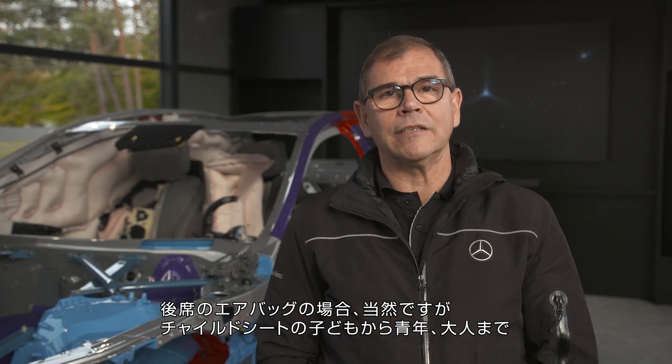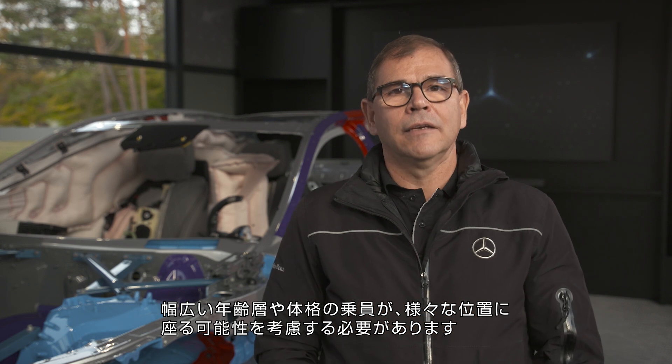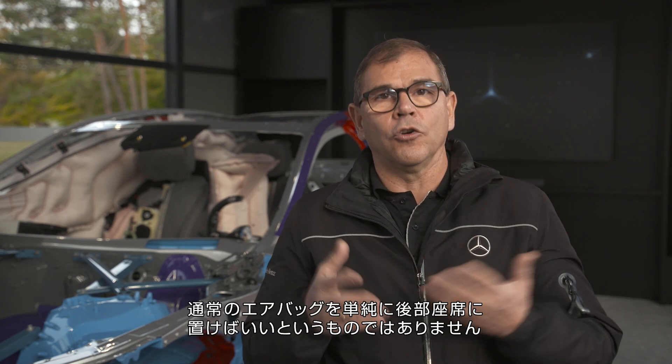The rear seat airbag seems very obvious, but if you consider who is sitting in the back, there can be many types of passengers — from the child in a child seat, through an adolescent, an adult, in all different kinds of positions. So it's not so easy; you can't just put a normal airbag in the rear seat and that's it. You have to take that into account.